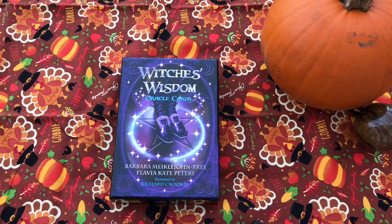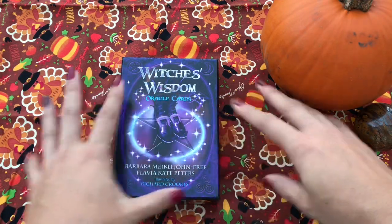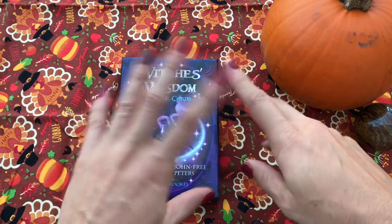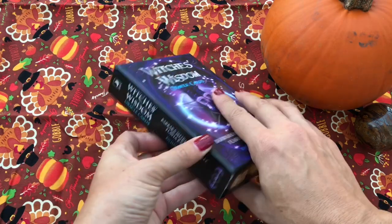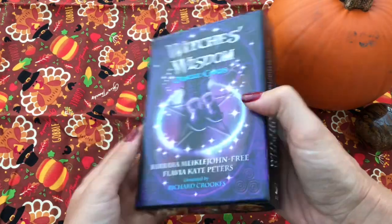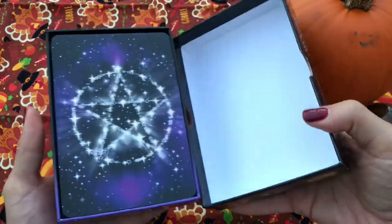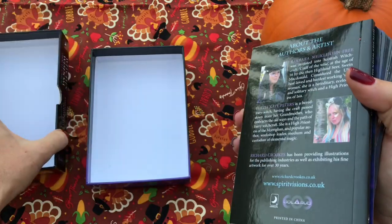This was illustrated by Richard Crooks. I have the Witch's Kitchen Oracle deck, which is like the companion to this, and I wasn't sure if I would also like this deck, even though I know it's made by the same people. But I'm very glad that I got it, so let's go ahead and open her up and take a little looks-ki for you guys.